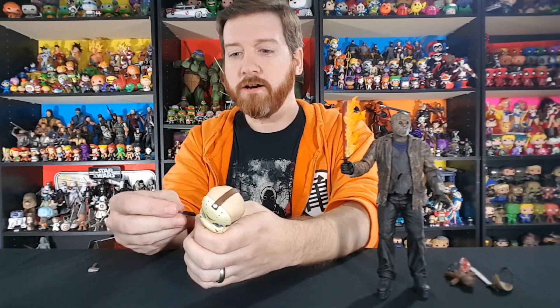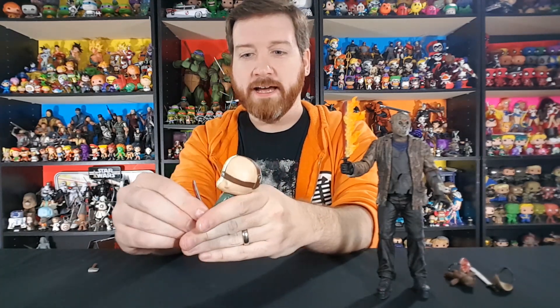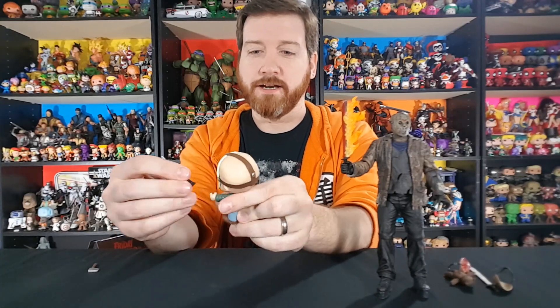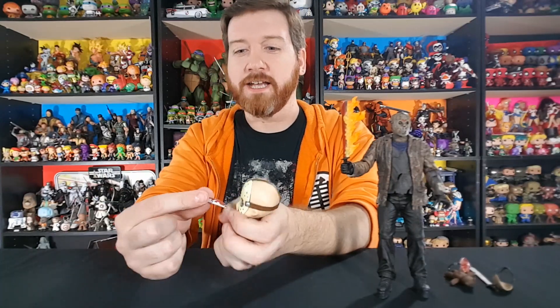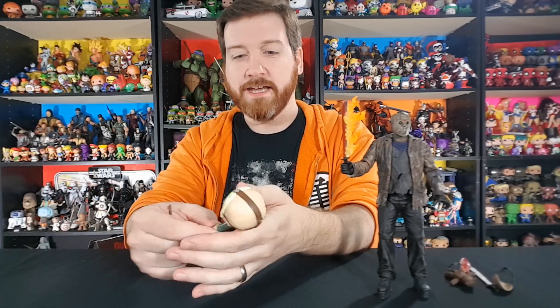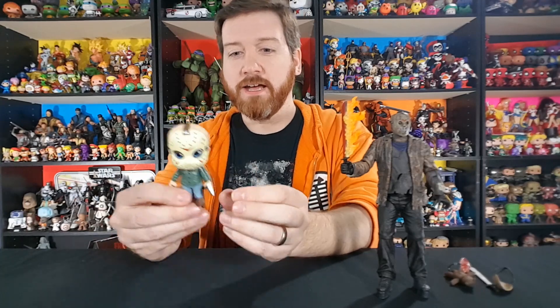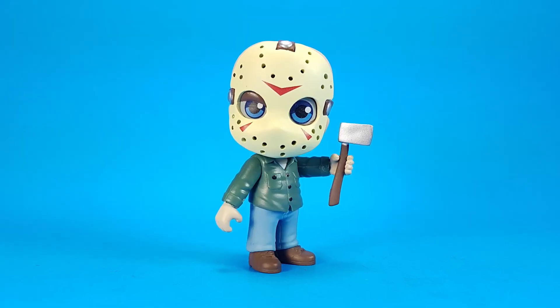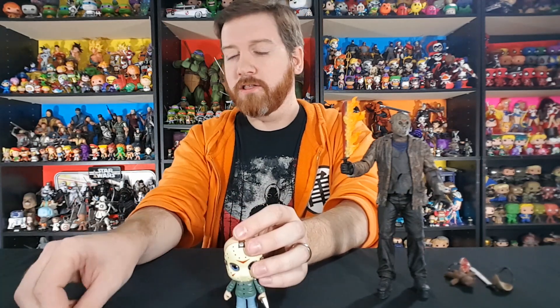He comes with a bloody machete, but neither of his hands hold it well at all. The machete is a very thin bar and the hand grip is just too big. He also comes with an axe and the axe holds good, so he's getting displayed with the axe. I like him — sucks that the bloody machete doesn't fit his hands, but he seems to stand pretty good.